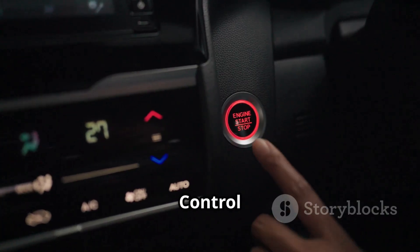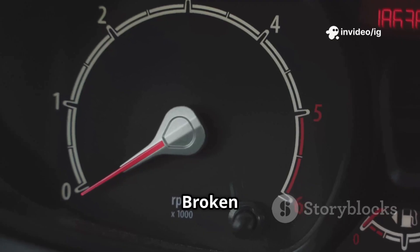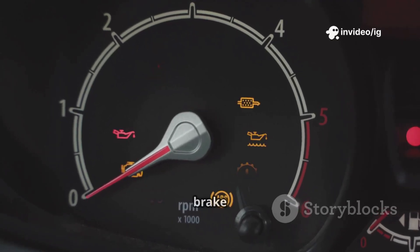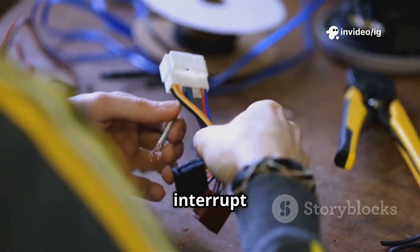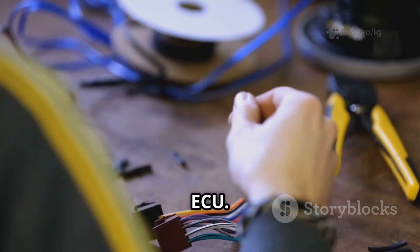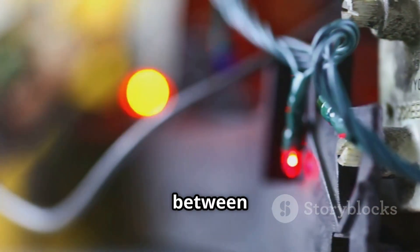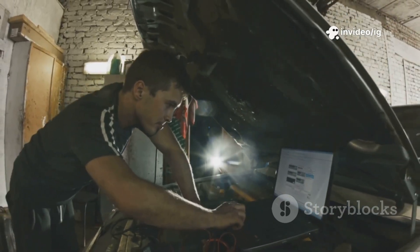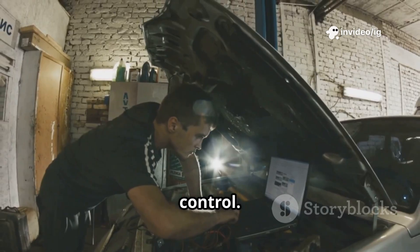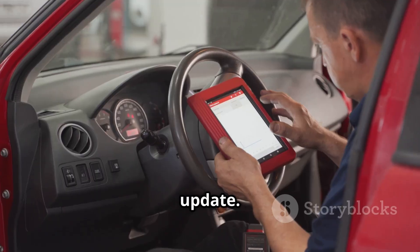Common causes of P0575: a faulty cruise control switch where the buttons or stalk may be damaged or unresponsive; a broken brake pedal switch that may send false brake signals; a defective clock spring that may interrupt communication between buttons and ECU; wiring issues such as loose, corroded, or damaged wires between the cruise switch and ECU; a faulty throttle position sensor where incorrect readings can disable cruise control; or an ECU software glitch where the ECU may need a reset or software update.